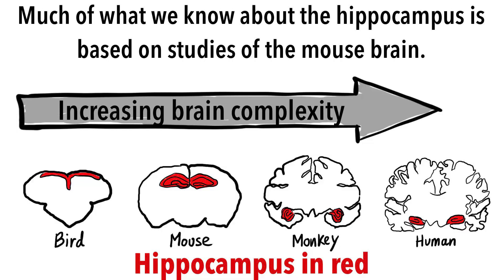The hippocampus looks very similar in many mammalian species. In fact, adult hippocampal neurogenesis was first discovered in rats. Since then, this process has been seen in several animals, including songbirds, monkeys, and even in humans.